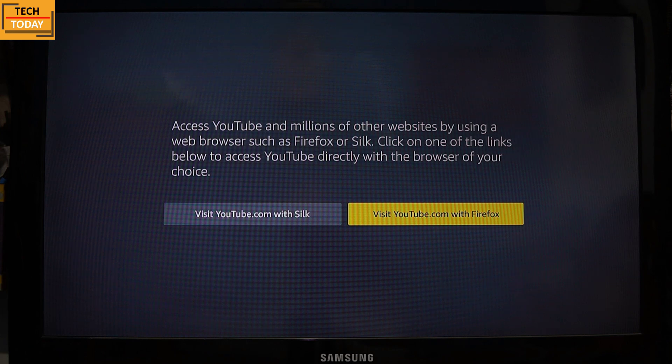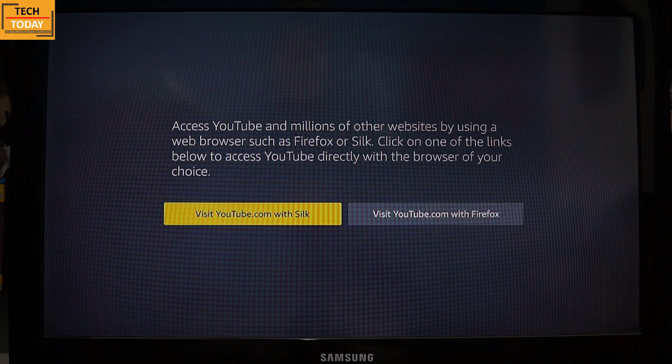Recently Amazon Fire TV Stick has introduced internet browsers to this platform — one, a very popular one, Firefox, and the other one is Silk. So now to use YouTube on the Fire TV Stick, click on any of these two links.